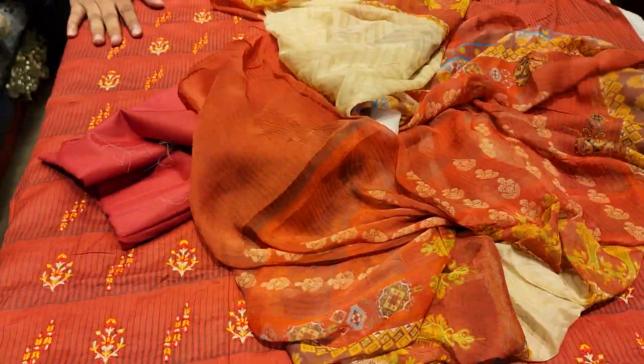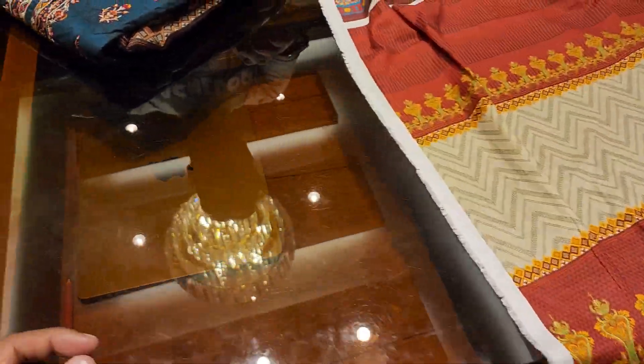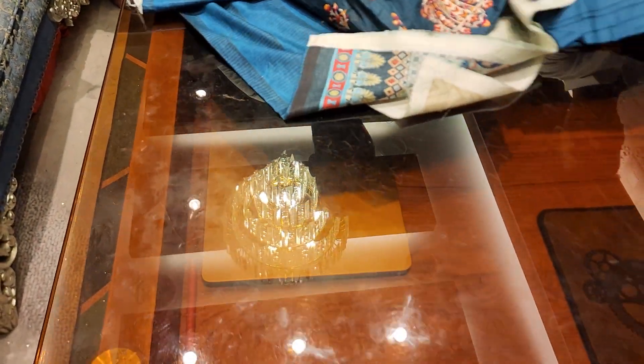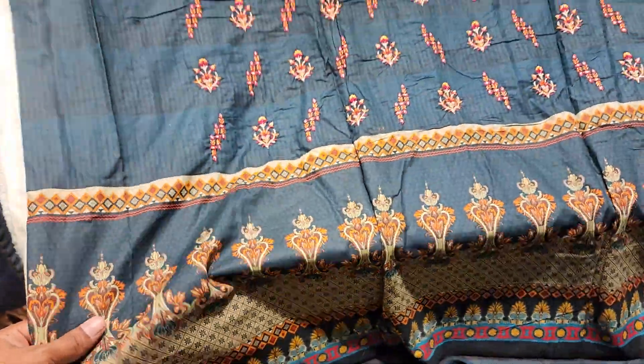So we've got the rest. Very beautiful, very gorgeous. This is sea green color.